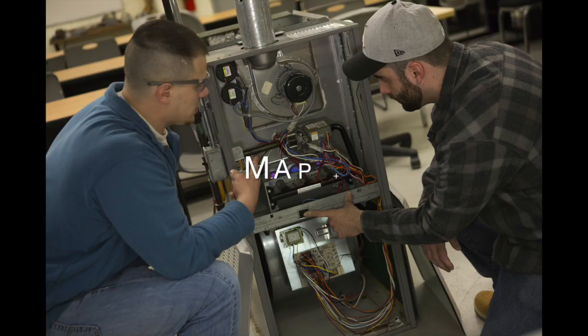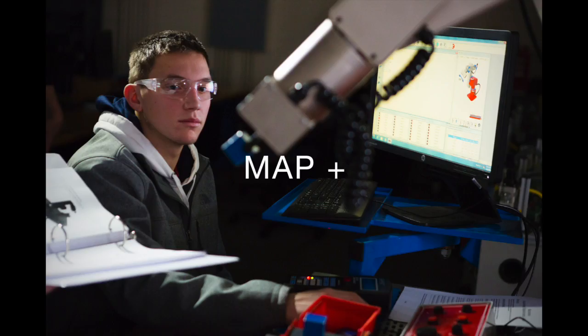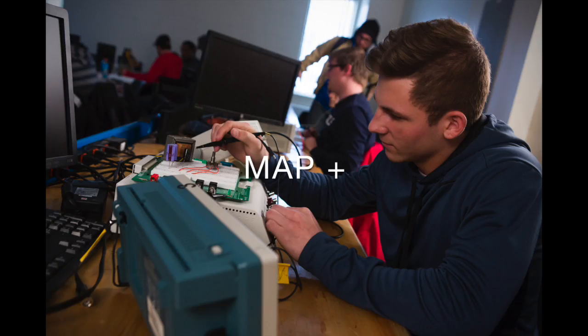So why don't we talk a little bit about what can the Michigan Apprenticeship Program Plus, also known as MAP Plus, offer a business? Well Mike, in an increasingly tight market for skilled workers, Macomb Community College's MAP Plus program offers employers an effective way to develop their current employees as well as to develop the next generation of employees. The program allows industry-driven, structured, and customized training that allows the employer to retain and develop their current workforce as well as interview and hire new students.